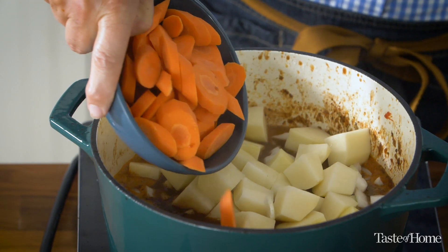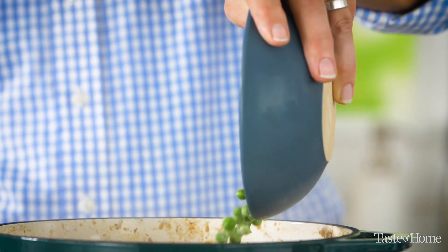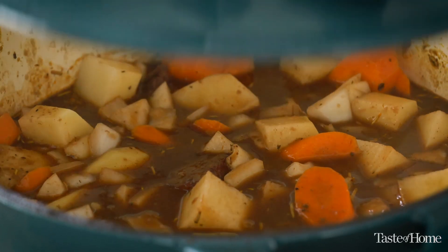Another great thing about this stew is that it's very versatile. I picked some classic vegetables like potatoes and carrots, but you can substitute anything you want. A lot of times I'll put in sweet potatoes because I love the flavor and texture they bring, but go ahead and add anything you like or leave things out.